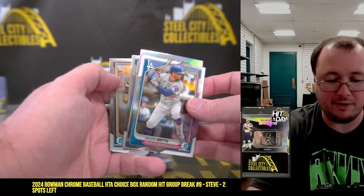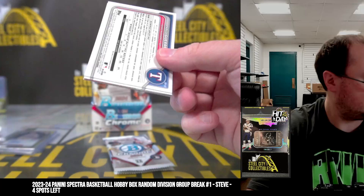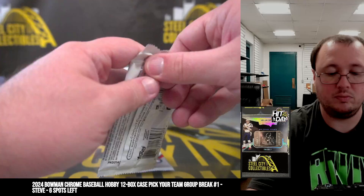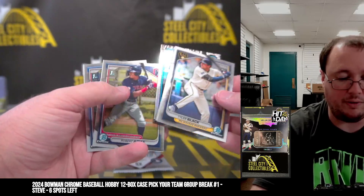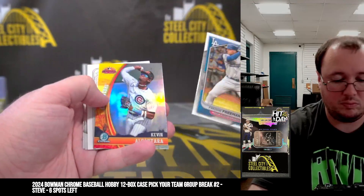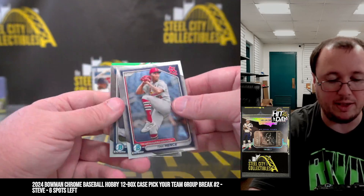My first Bowman Anthony Volby. Carter. Chris Bryant, numbered to 199.